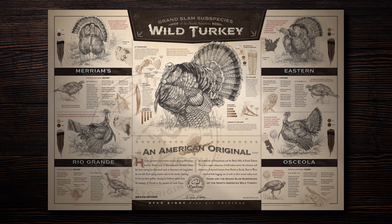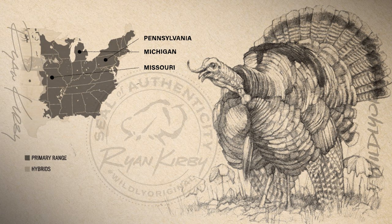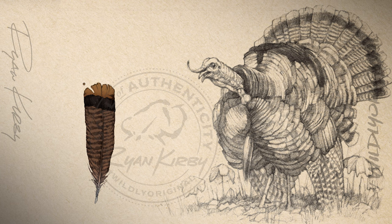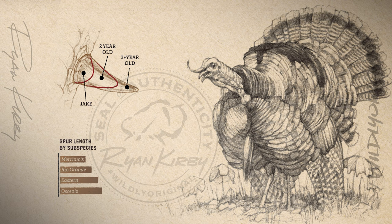The most popular subspecies for turkey hunters is the Eastern. The Eastern supports a larger range and more hunting opportunities than all of the other subspecies combined, making them a favorite among turkey hunters. Their tail fan contains chocolate brown tail feathers with chestnut brown covert feathers. The Eastern is really known for its long, full, thick beard and sharp spurs, varying in length depending on the terrain.